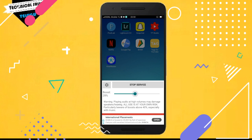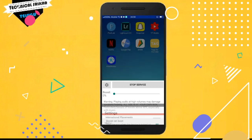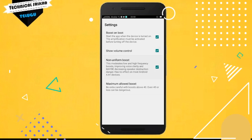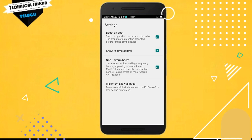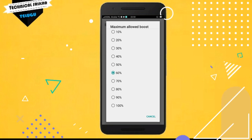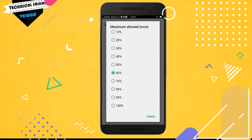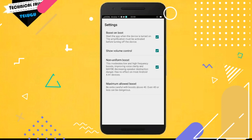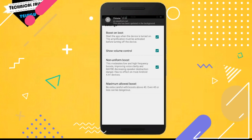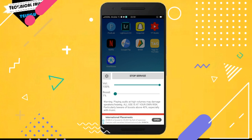The second volume setting is connected to your software settings. I will show you volume control with 3 checkmarks. I'll give you a 100% guarantee that if you want extra sound, you will definitely get it with this boost.